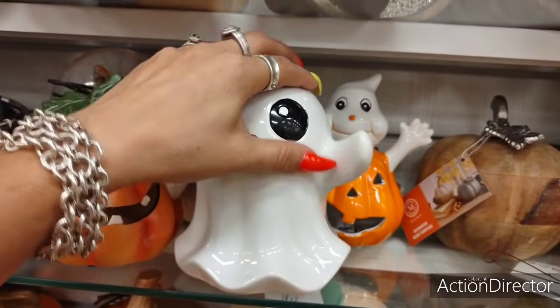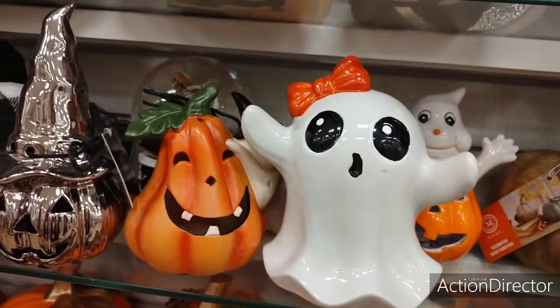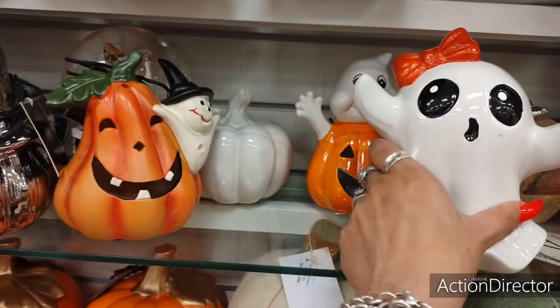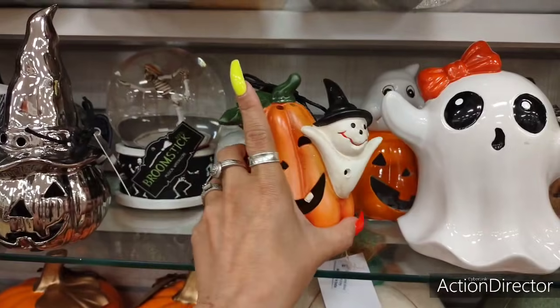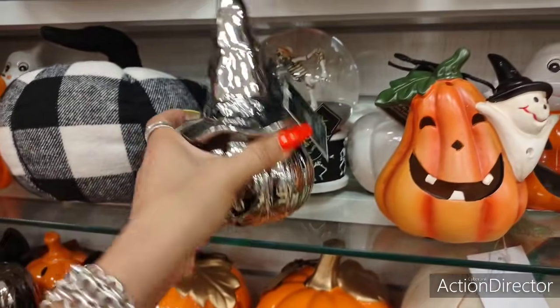She is so cute. This one has a smudge on her, but I got the clean one. And look — he's kind of goofy but cute goofy. I can't find the price, and that's okay. This is cute. $4.99.